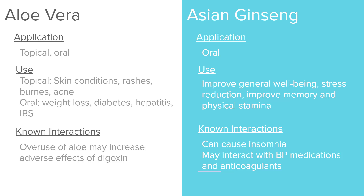Aloe vera is a really common herbal remedy. It can be taken topically or orally. It's usually used for skin conditions like rashes, burns, or acne. When taken orally, people use it for weight loss, diabetes, hepatitis, and irritable bowel syndrome. Overuse of aloe can increase the adverse effects of digoxin, which is a heart medication. Other than that, it's generally considered safe.